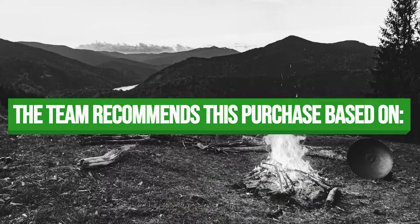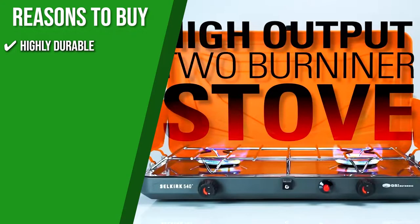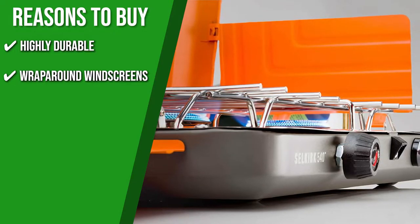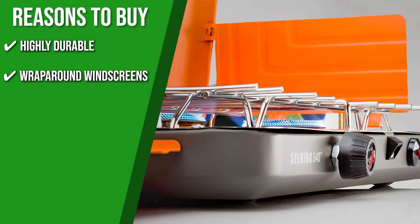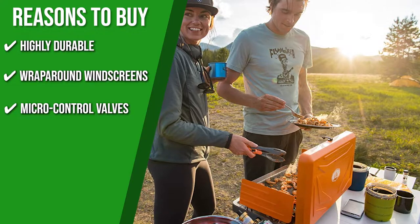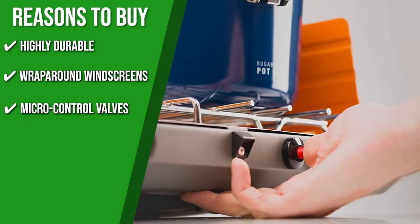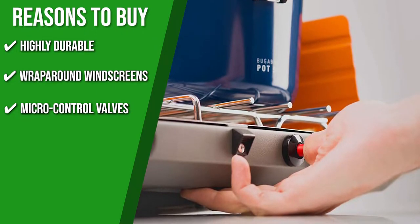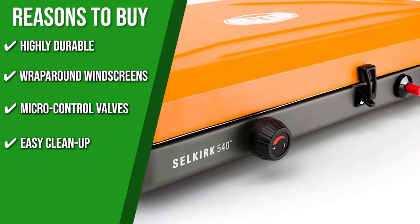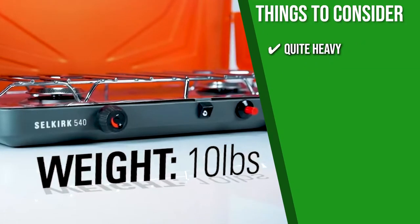The team recommends this purchase based on the following. Highly Durable: sturdy steel construction and powder-coated exterior ensure long-term use outdoors. Wrap-Around Windscreens: this camp stove comes with windscreens that go all the way around the grill to keep gusts and inclement weather from slowing down your cooking. On calm days, you can fold them out of the way to use larger pots. Micro-Controlled Valves: individual micro-controlled valves let you fine-tune the output of each burner, from slow simmering to fast boiling at full power. Easy Cleanup: the pot support is removable and the stainless steel around the burners makes it easy to clean. The thing to know before buying is the camping stove is quite heavy.